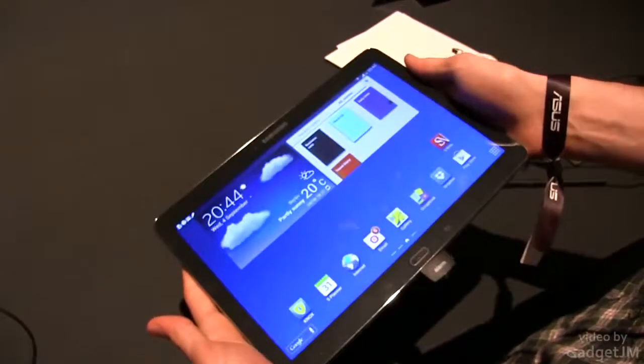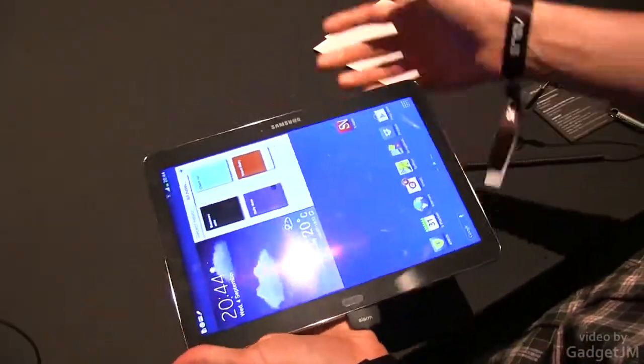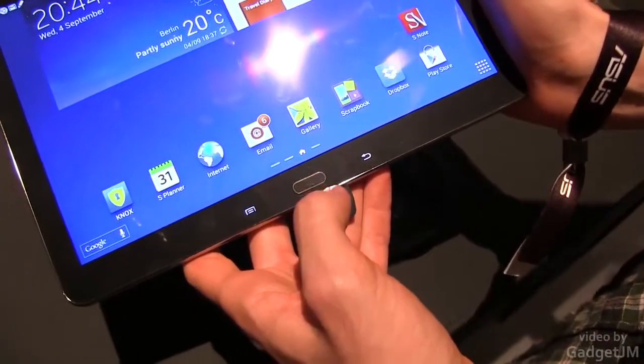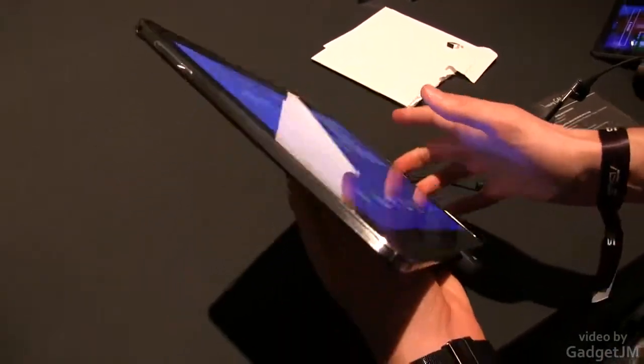The tablet is also fairly light, fairly thin and it looks good. On the front face you have glass covering the entire thing, you have the buttons — dedicated buttons here on the bottom — probably not something that you will enjoy on a 10 inch tablet, but you will get used to that.